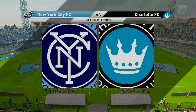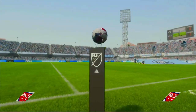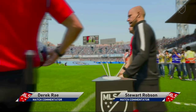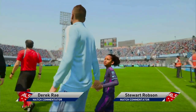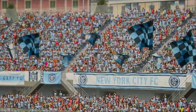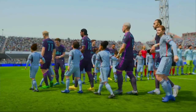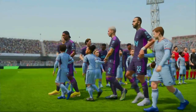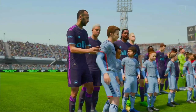Hello and welcome — it was a dry walk to the gantry today, no rain in sight. I'm Derek Ray, and sitting next to me with his tactics charts at the ready is Stuart Robson. It's all about action from MLS: New York City FC taking on Charlotte FC. As is always the case, the team that dominates midfield will be the team that controls the flow of the game, and that's the key area today.